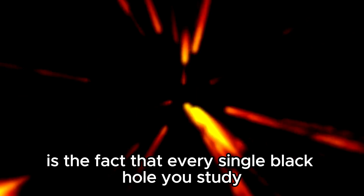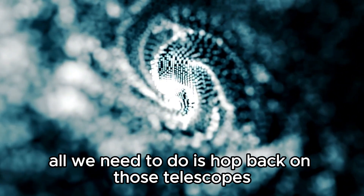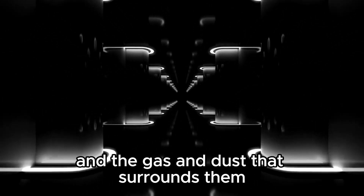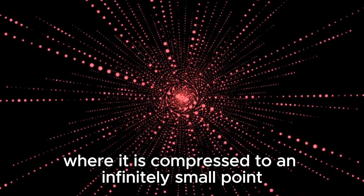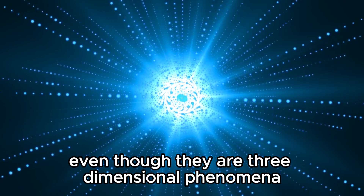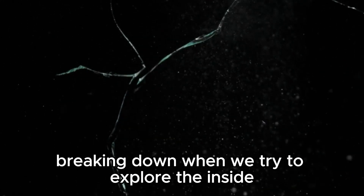What makes all of this infinitely worse is the fact that every single black hole you study will be entirely different from the last. Sure, they do tend to follow the same three-layer concept, but the way they function could be vastly different. Scientists can only study black holes indirectly by observing the radiation they emit and the gas and dust that surrounds them. Sending a probe inside a black hole is not possible because anything that enters the event horizon is pulled towards the singularity where it is compressed to an infinitely small point. Because of that, scientists are left with no option but to study these objects in a two-dimensional way, even though they are three-dimensional phenomena in reality.